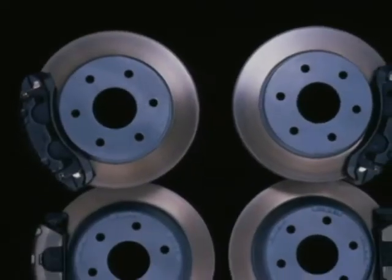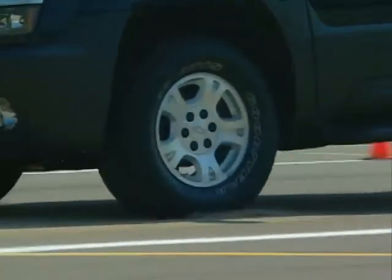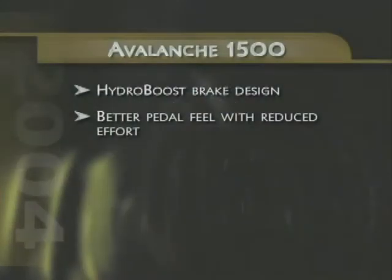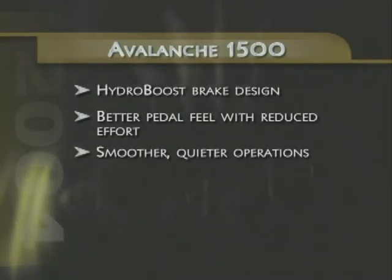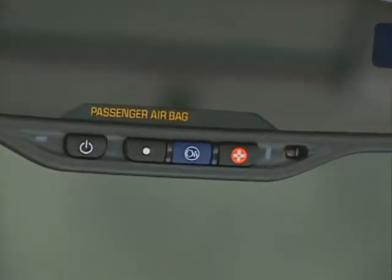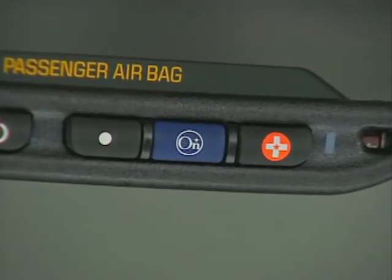Avalanche 1500 models' standard four-wheel disc ABS brakes will now utilize GM's proven Hydro Boost design, providing a more consistent power boost, better pedal feel with reduced effort, and smoother, quieter operation. Also new in 2004, GM's popular OnStar system is now featured as standard equipment on LT and Z71 models, continuing as an option on LS and Z66 trucks.